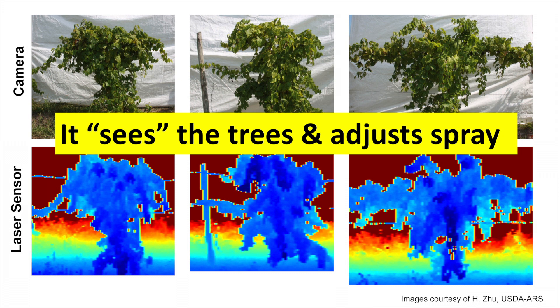When I say that the intelligent sprayer can see the trees, this is kind of what I mean. You can see here a normal picture in the upper photos, and in the lower ones you can see how the laser can see — in this case in gray light. You can see how detailed it is, that it's even sensing the wires that you can see there. So the system can see the trees and adjust the sprays in real time.